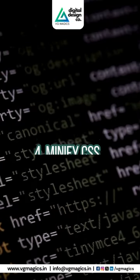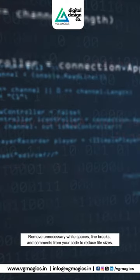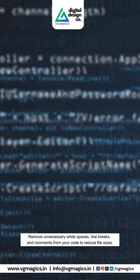4. Minify CSS, JavaScript, and HTML. Remove unnecessary white spaces, line breaks, and comments from your code to reduce file sizes.